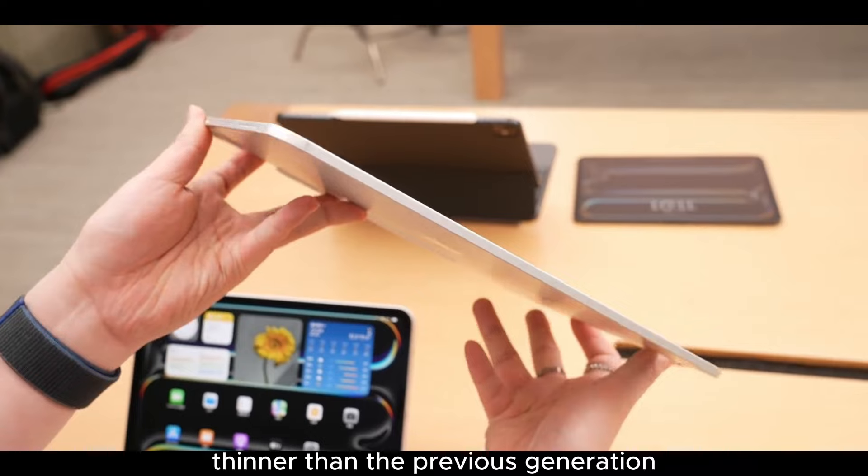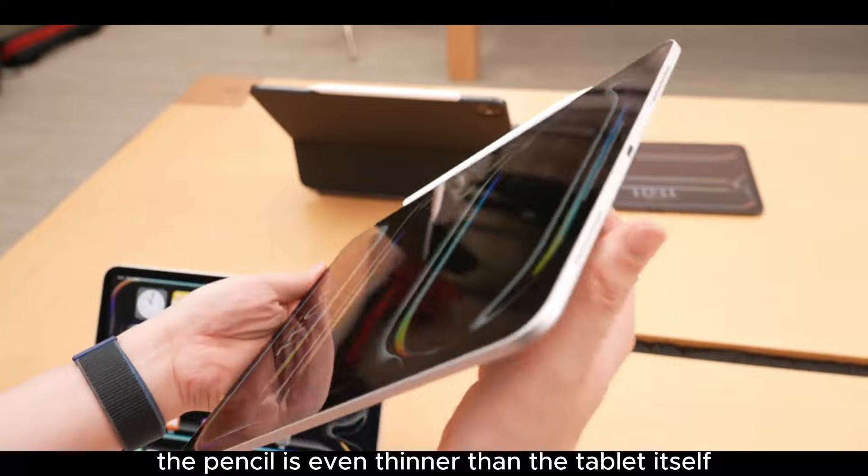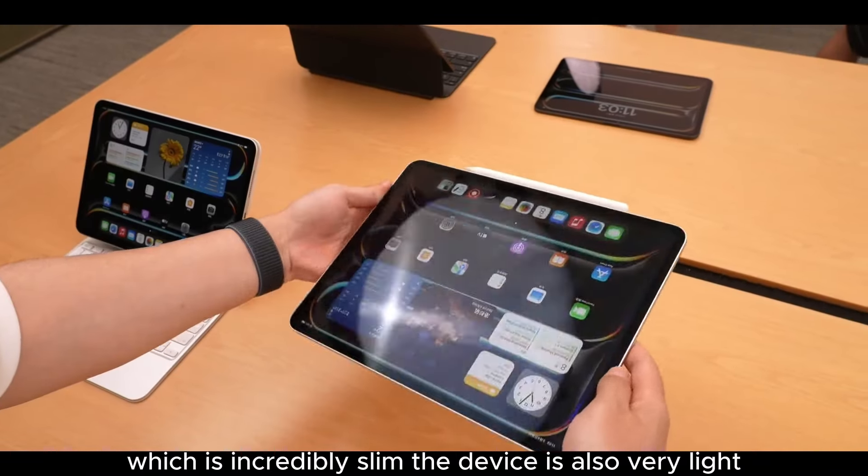It's 1.3 millimeters thinner than the previous generation and is Apple's thinnest product to date. Look at the Apple Pencil attached to it — the pencil is even thinner than the tablet itself, which is incredibly slim.